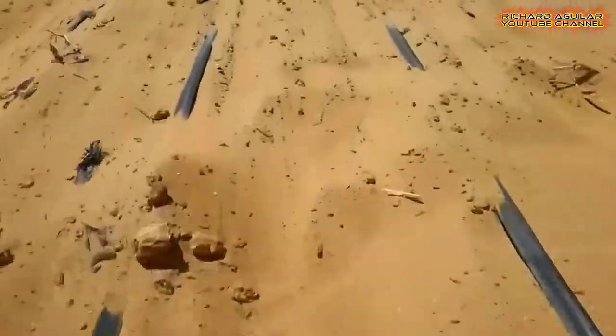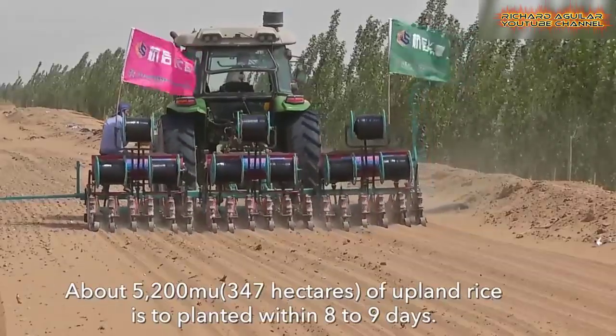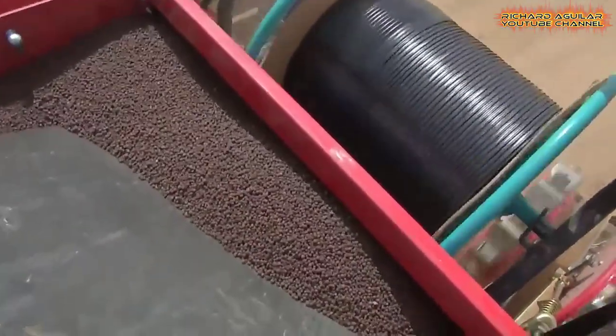According to reports, the cost of growing arid rice per acre is more than 2,000 yuan, including land, water, fertilizer, drip irrigation pipe, labor, machinery, and other costs.